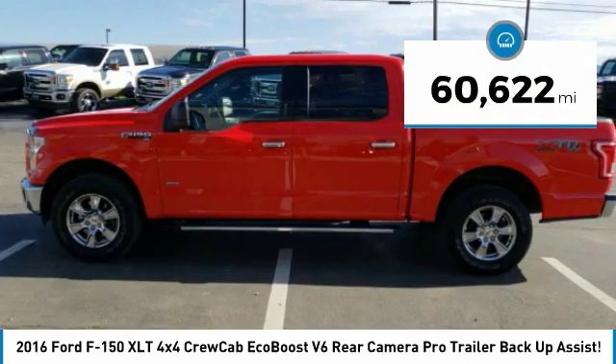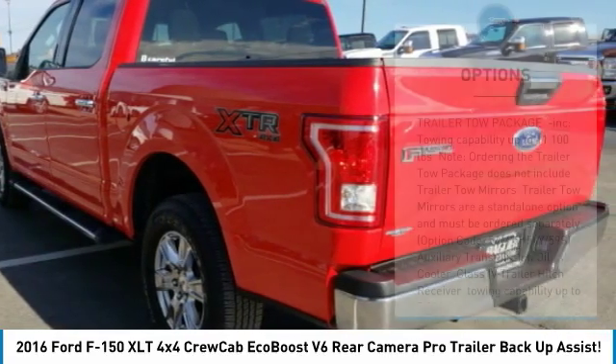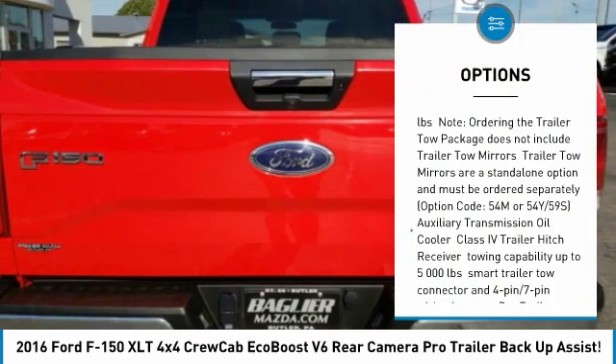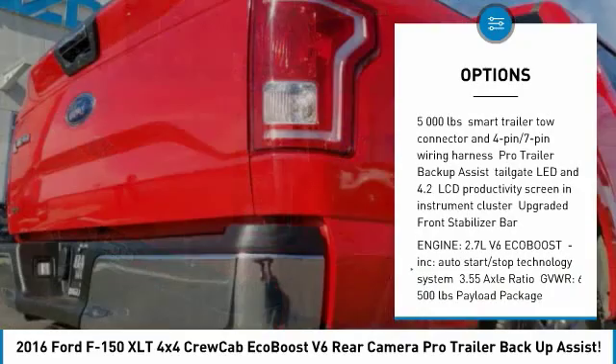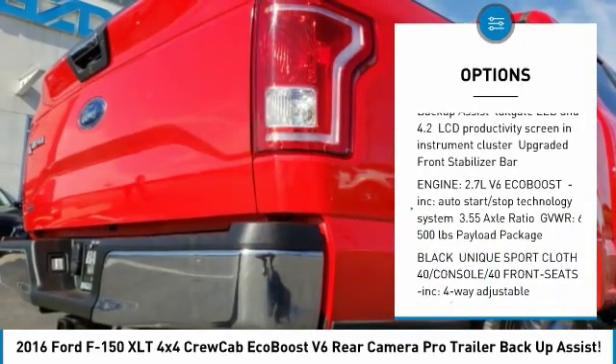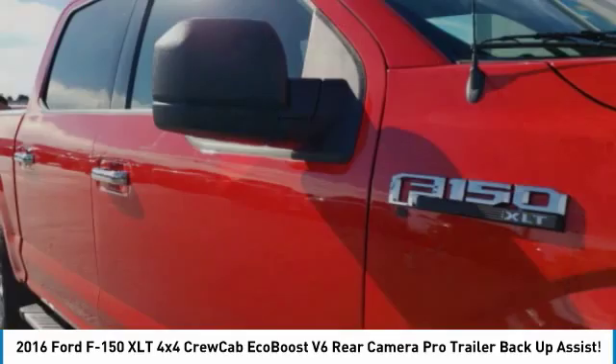This vehicle has less than 65,000 miles. Here are some of this vehicle's great options: steering wheel audio controls, keyless entry, anti-lock braking system, Bluetooth, power steering, adjustable steering wheel, aluminum wheels, four-wheel disc brakes, cruise control, four-wheel drive.